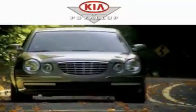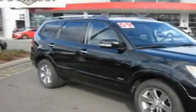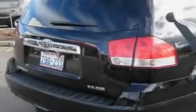Another fine vehicle offered by Kia of Puyallup. This is a 2009 Kia Borrego — a great blend of utility, comfort, and style. It has a 2.0-liter four-cylinder engine and an automatic transmission.